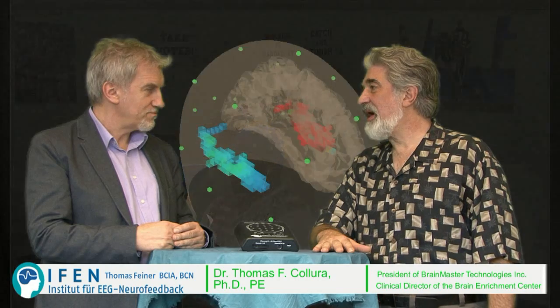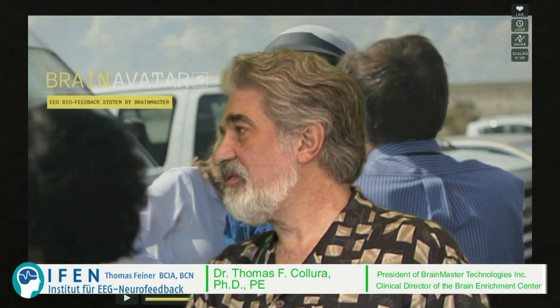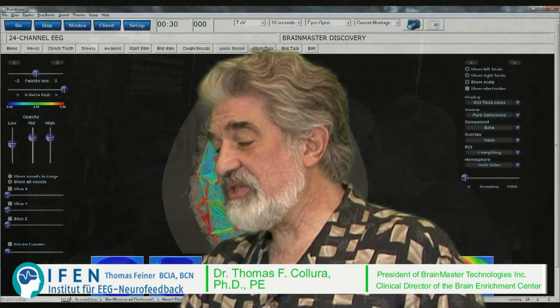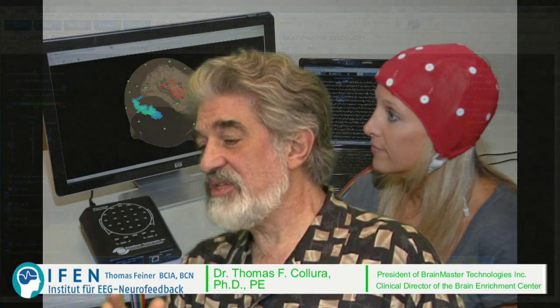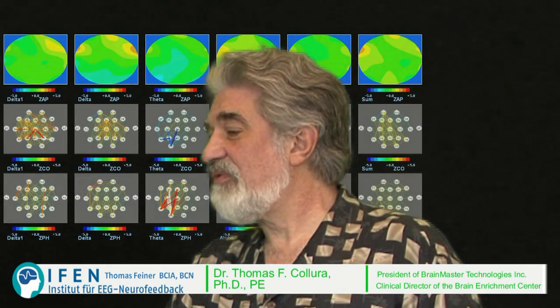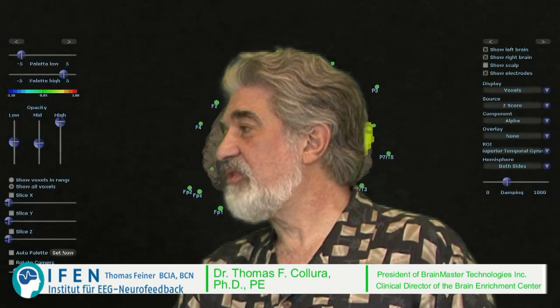We have a new modality we call neuro biofeedback imaging. We're able to create images instantaneously with or without a reference database. This includes two-dimensional surface images and three-dimensional volume images, and all of the data can be used for neurofeedback. We're actually able to train specific regions of the brain — regions of interest such as the cingulate gyrus, the insula, or the frontal lobes — which is a very powerful and effective way of controlling neurofeedback.